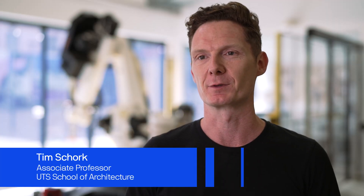I'm Tim Shork, Associate Professor in the School of Architecture at the University of Technology Sydney. My passion is to change our building industry in order to have a more sustainable future.